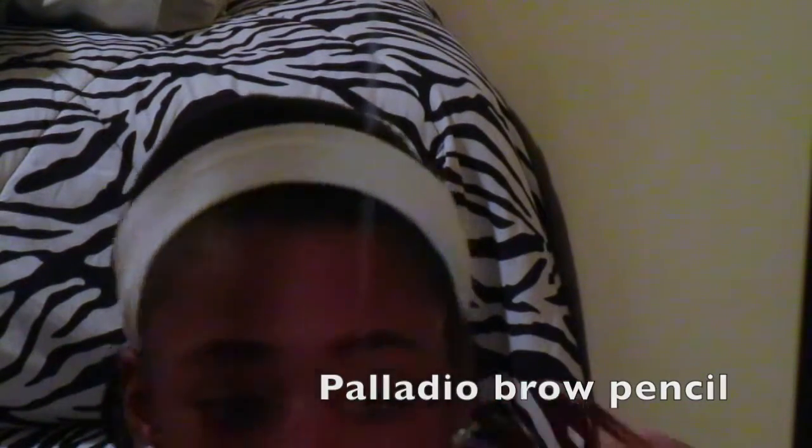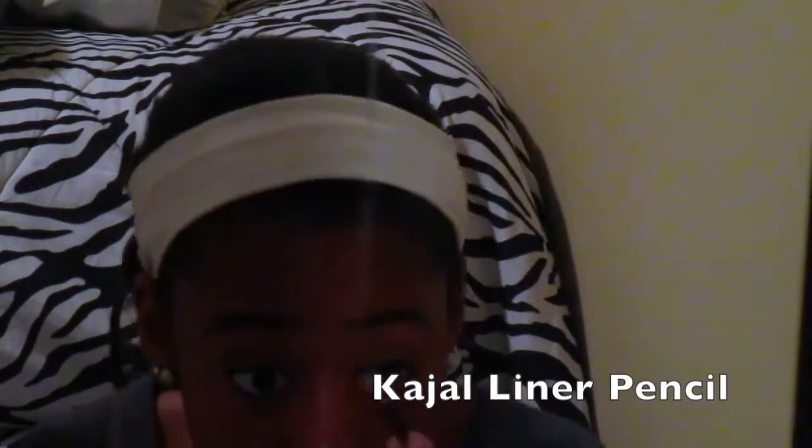Now I'm using the Palladio Brow Pencil just to do my brows and make them sort of on fleek — not totally on fleek, but sort of. And the last thing I'm using is the kohl eyeliner pencil. I actually really need to sharpen it.